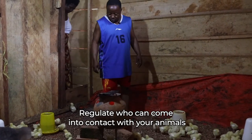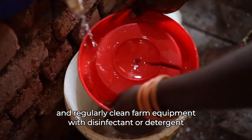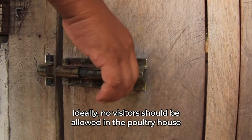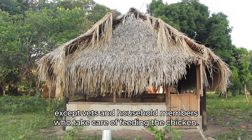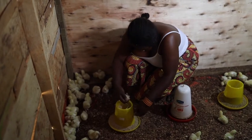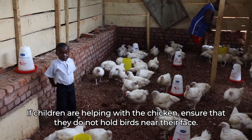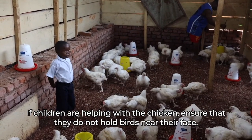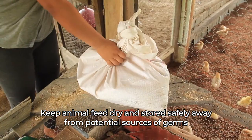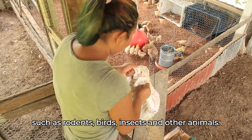Use shoes or boots dedicated to the poultry house, or install a foot bath at the entry of your poultry house with frequently changed water or water and disinfectant. Regulate who can come into contact with your animals and regularly clean farm equipment with disinfectant or detergent, including cages, egg trays, etc. Ideally, no visitor should be allowed in the poultry house except vets and household members who take care of feeding the chickens. Make sure that visitors also follow the hygiene rules. If children are helping with the chickens, ensure that they do not hold birds near their face. Keep animal feed dry and stored safely away from potential sources of germs, such as rodents, birds, insects and other animals.